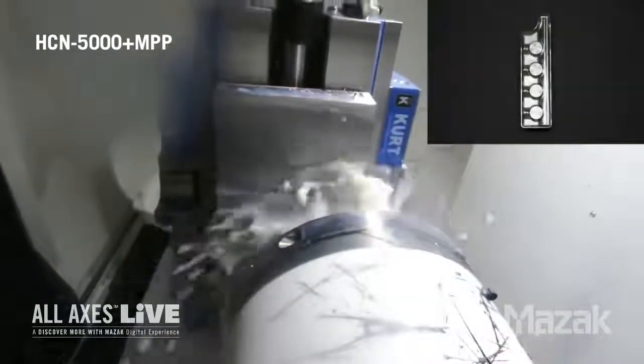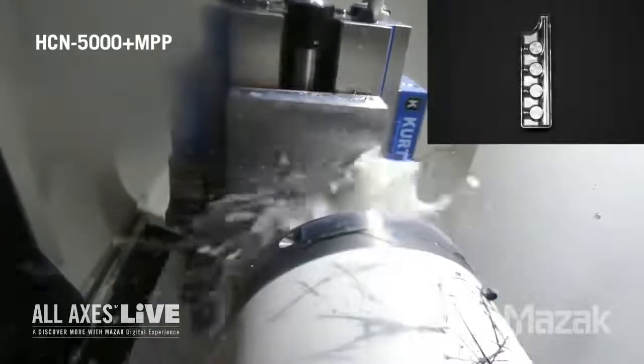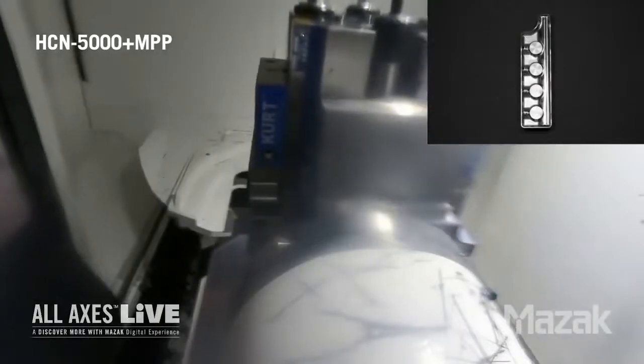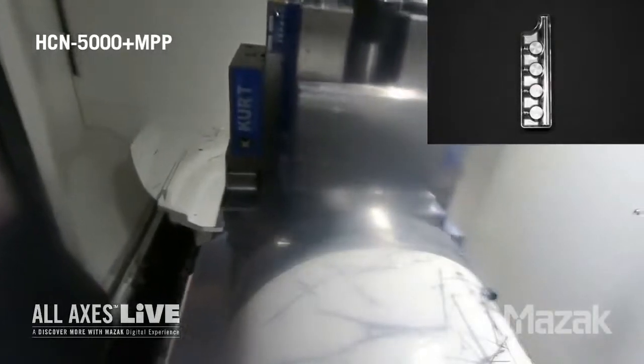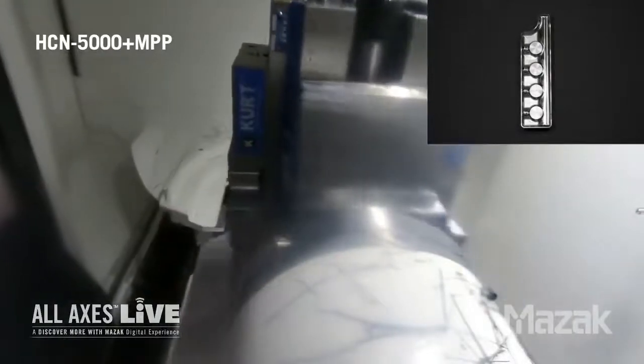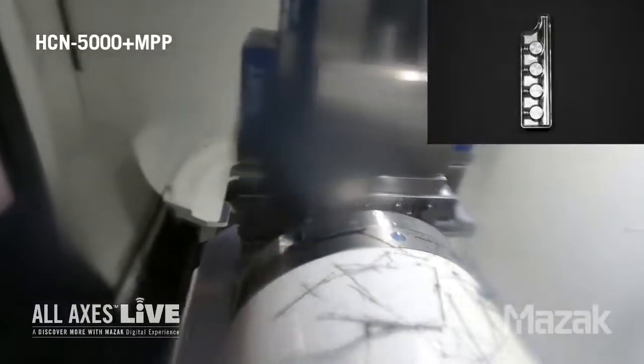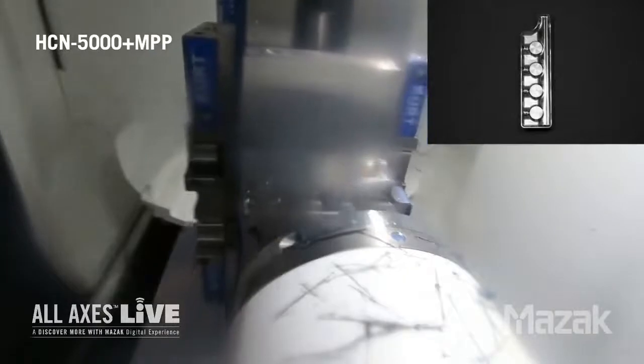Here is op 40. We're roughing our cavity with a 10 millimeter end mill. Next we will be utilizing a six millimeter ball end mill to finish the cavity. And lastly we are chamfering the OD edges utilizing a half inch chamfer.